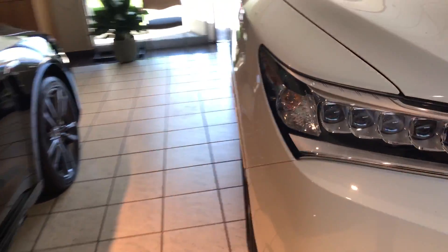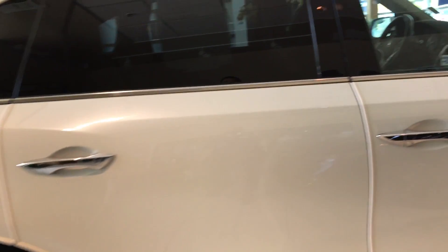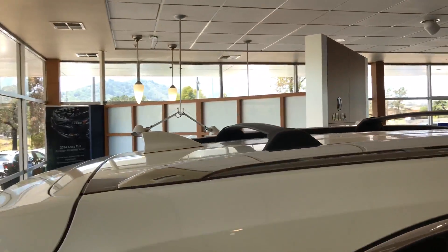The side of the MDX is a very simple yet functional design, starting with these five-spoke wheels, which are 18-inch, great shape, and they also feature a tire pressure monitoring system. You've got intelligent key access, and I even like that you've got the door edge guard as well. Some accessories were installed on this MDX, so you've got roof rails and crossbars.